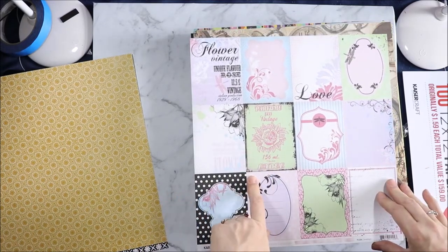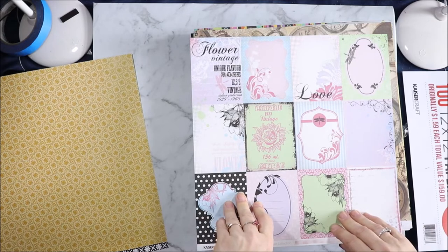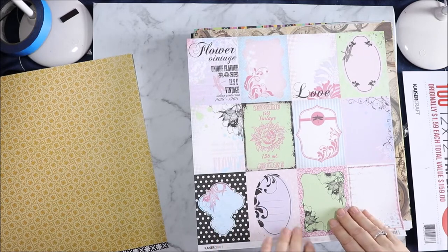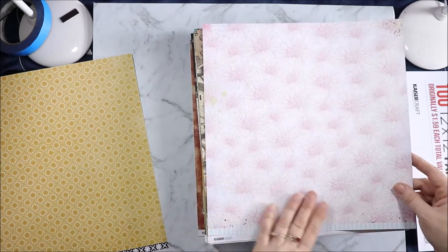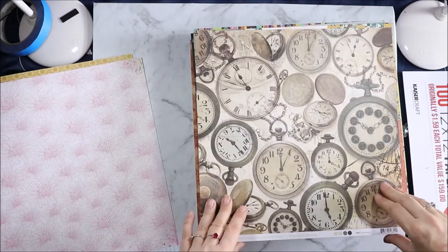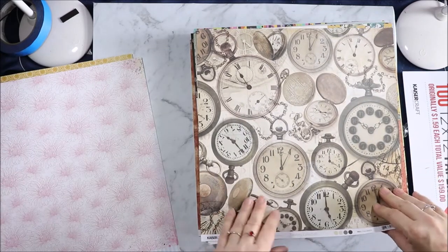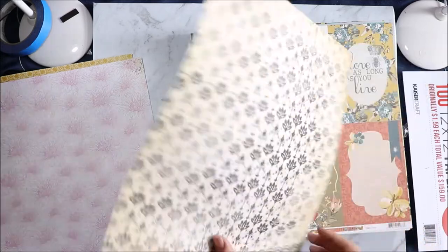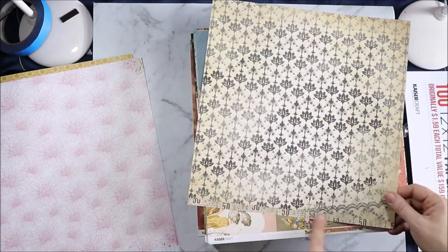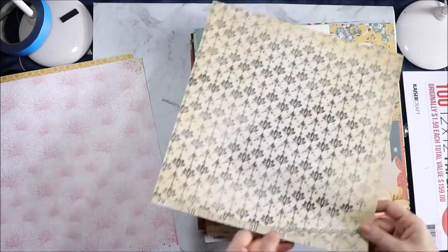So we've got an ad — "Our Vintage Unique Flavor Rose. 12.5 pounds vintage Italian production. 1929 to 1968." And then on the back we have the pink flowers and a blue stripy border. From the Timeless collection we have Fob Watch — bunches of fob watches. It is such a cool paper. And then on the back we have another vintage style wallpaper and a little ticket strip down the bottom.